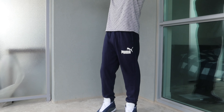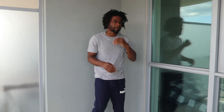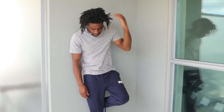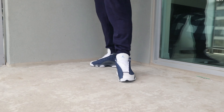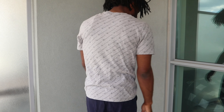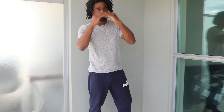Jumping right into the first look — this is that super casual, super relaxed look. You're taking a walk down to the corner store, going shopping, or if you're like me, about to go get your hair retwisted. This is that super chill look. You got the Puma pants, the 13s, and my Champion all-over-print t-shirt on. Just a casual, very chill look.